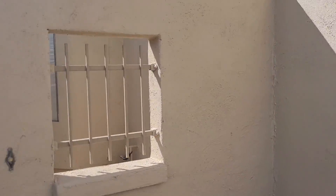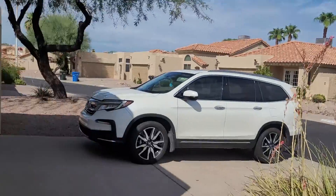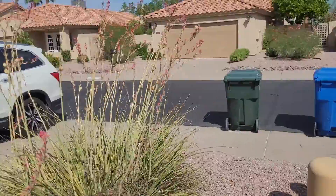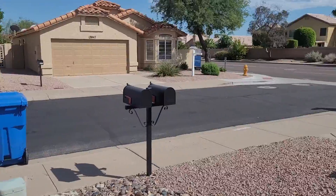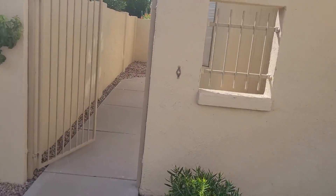I would encourage you to drive through and just get a feel for Ahwatukee. It appears to be vacant, so even if you wanted to drive up to it you would be fine. Here's the front — you have your mailbox right there, which is nice, and you come through this little gated courtyard.